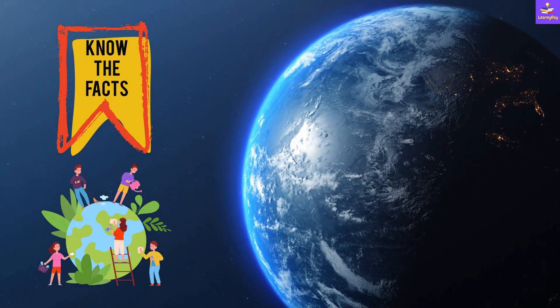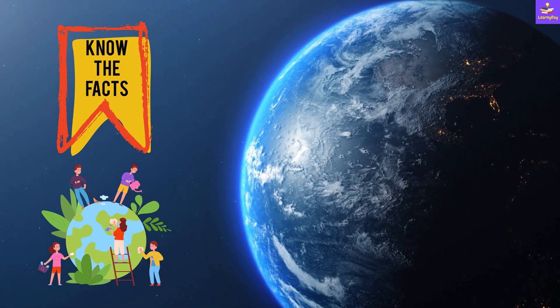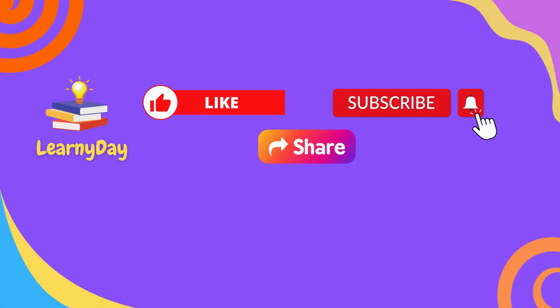Hope you enjoyed watching and learning about these interesting facts on planet Earth. If you did, please like the video and subscribe to LearnyDay for more such interesting videos.